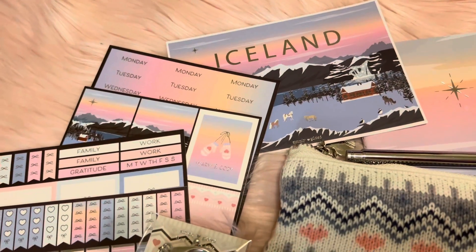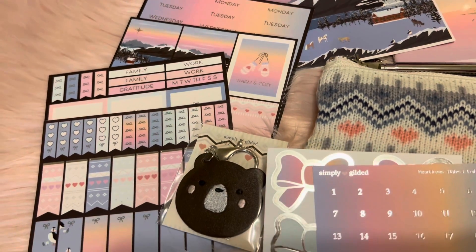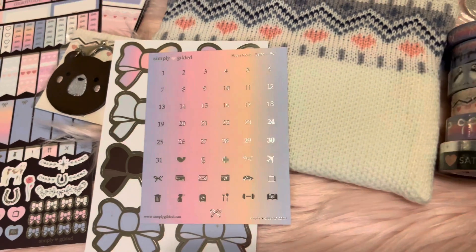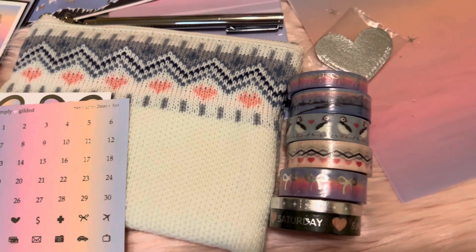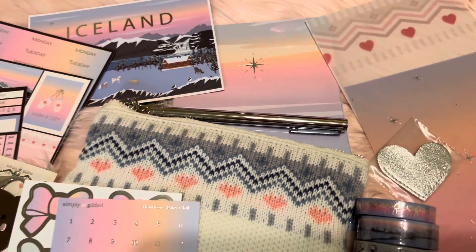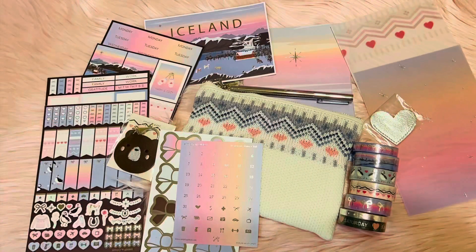Here is everything I received in my November box of Simply Gilded. Down below is a link for some money off of her shop. Let me know what you guys think — like, subscribe, and comment. It means the world. I'll see you guys in the next video. Bye.